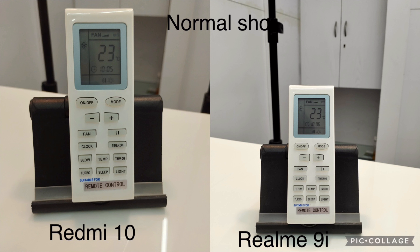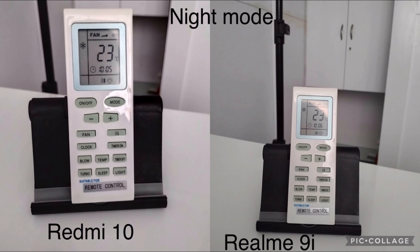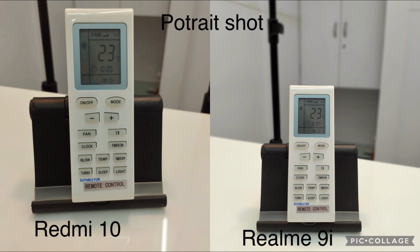In the normal shot, the Realme 9i produces quite a good picture but the Redmi 10 is very okay-ish. In night mode, both perform equally but I prefer the Realme 9i. In the portrait shot, the Redmi 10 is good but the Realme 9i outperforms it as well. Overall, the Realme 9i produces better image quality in all three scenarios.